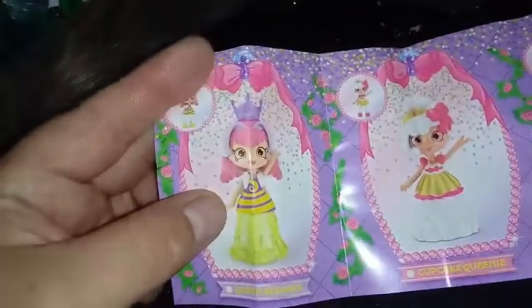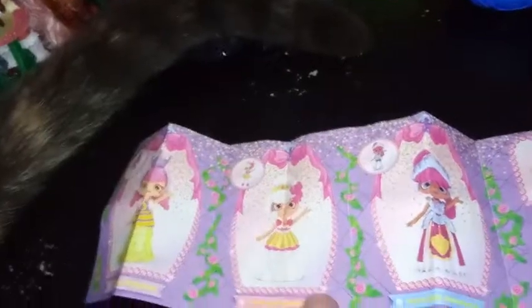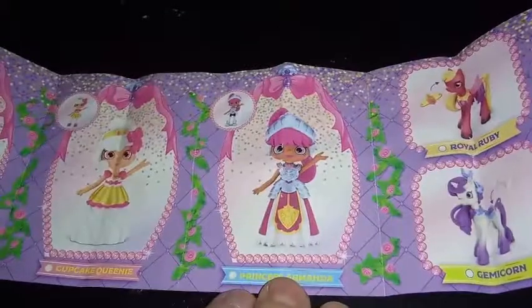We have Queen Behave — that's one I haven't seen pictures of yet, so I'm pretty excited for that one. Cupcake Queenie — I think Cupcake Queenie used to be a Shopkin; correct me below if I'm wrong. And Princess Armanda — yeah, that's a pretty good pun name. We also have two horses from this series: Royal Ruby and Gemicorn. I'll give you two guesses, but you'll probably only need one, as to whose companion horses these are.